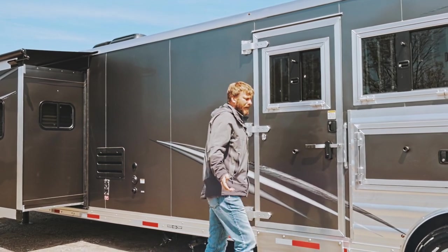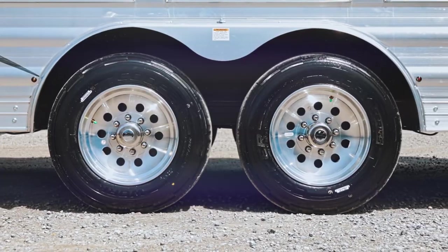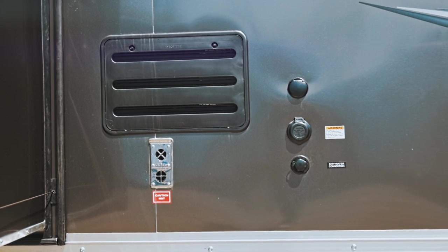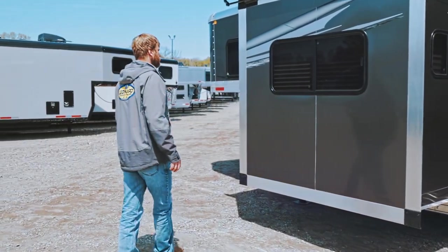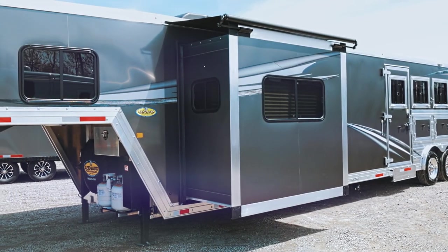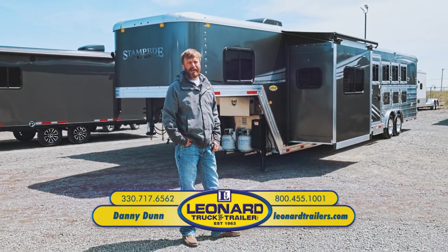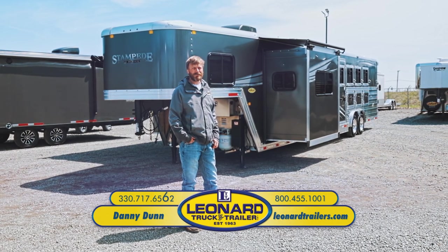Another unique thing that Merhow does that a lot of other manufacturers don't — they put an LED light in front of the fender and also in the center of the wheels as well, so at night you know exactly where you're at pulling in and out. Here you're going to have your 30-amp service, your city water connection, and your cable hookup, plus the termination valve for your black tank and gray tank. Your sewer hose is stored underneath the nose of the trailer. This is a 2023 Merhow four-horse 16-foot short wall with bunk beds. Any questions at all, feel free to call or text me at 330-717-6562. Thanks.